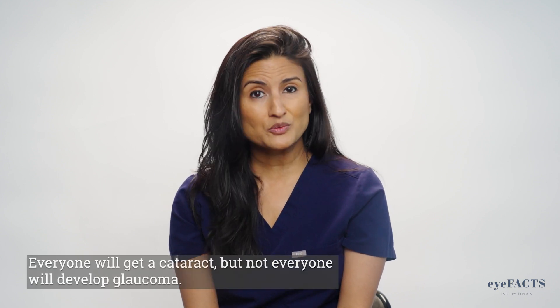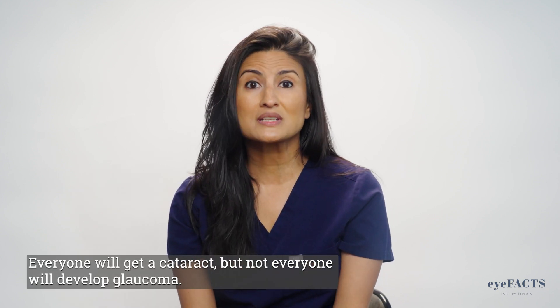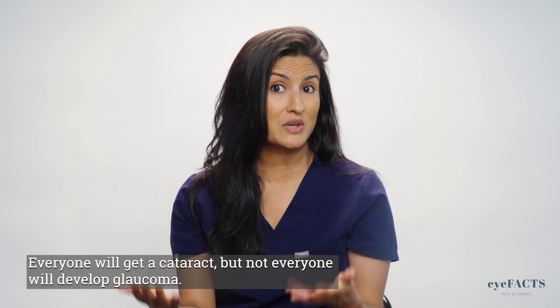The first major difference between the two is that everyone in the world, if they live long enough, will eventually get a cataract. This is not the case with glaucoma. Not everyone, thankfully, will get glaucoma, but it does become more prevalent as we get older.